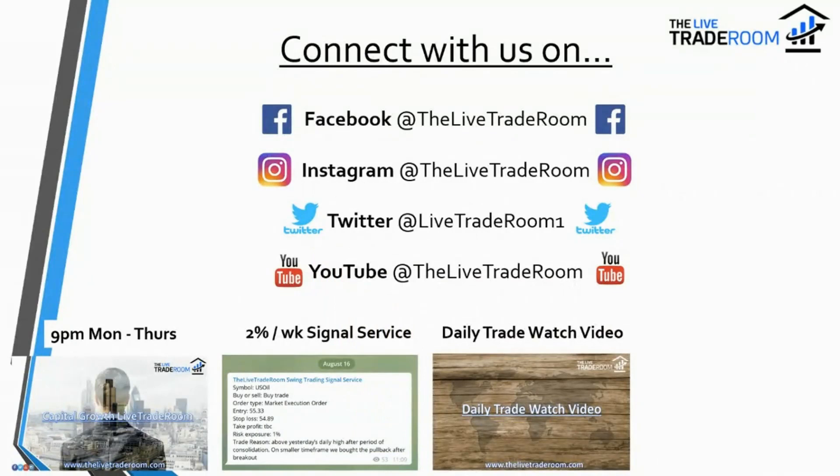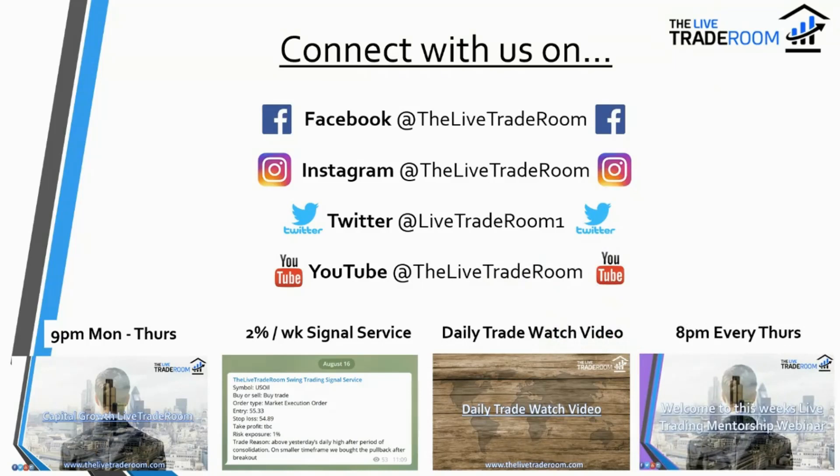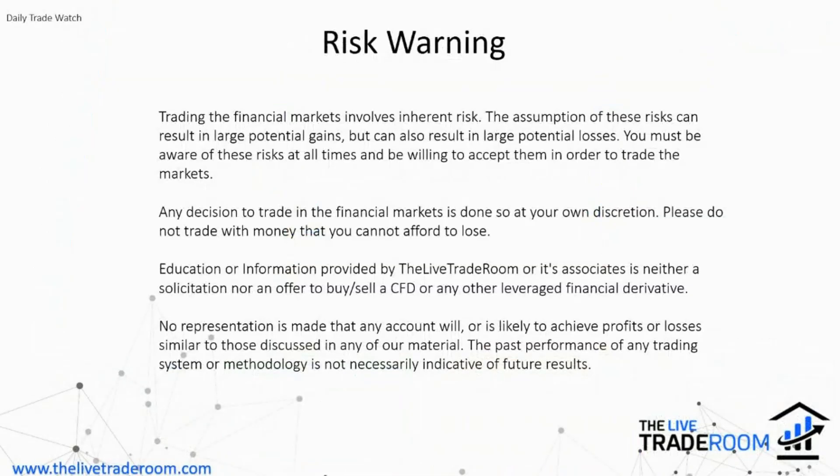We also have this daily Trade Watch video, which highlights very important markets to keep an eye on and identifies key price levels to focus on — really helping with trade selection and trade entries. For our members, every Thursday at eight o'clock we have a training and mentorship webinar.